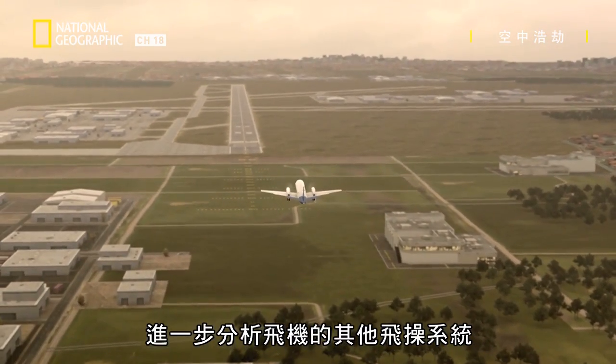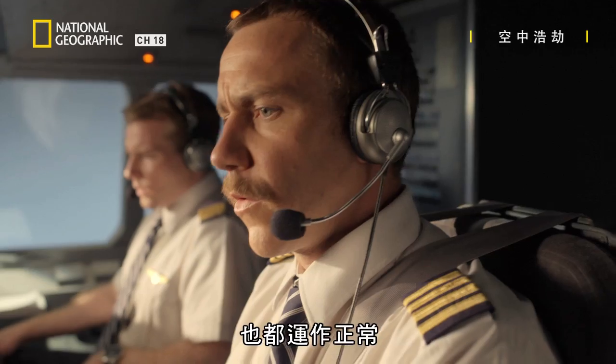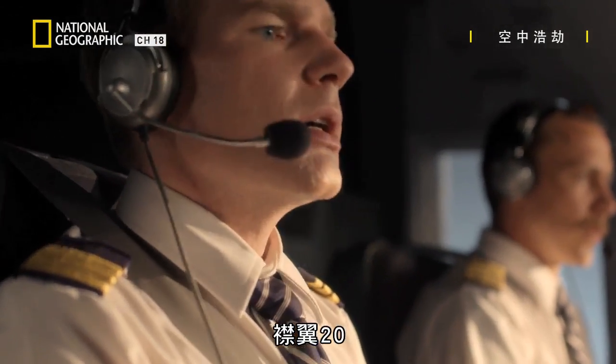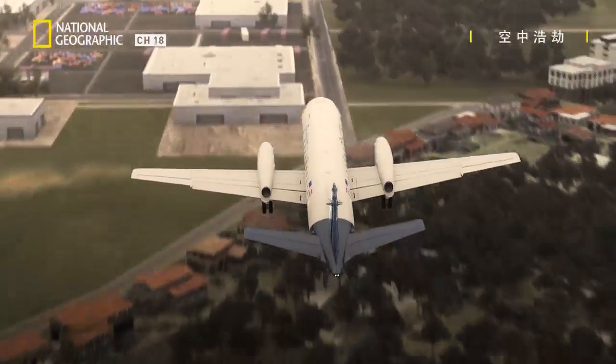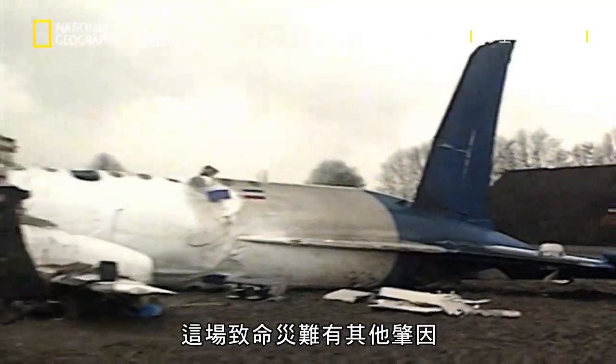Further analysis reveals that all of the plane's other flight control surfaces were also working properly. The cause of the deadly disaster lies somewhere else.